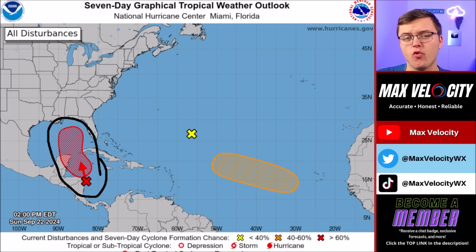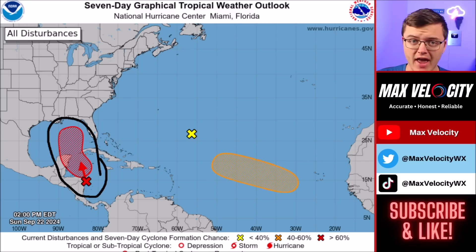We do have a 40% chance of development over the next 48 hours. If this develops any time before Tuesday evening, this could be a big problem and could very easily become an intense hurricane in the Gulf of Mexico, purely due to the timing and also the ingredients that are available in the Gulf of Mexico.